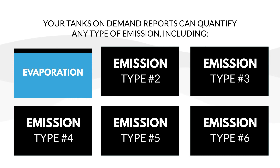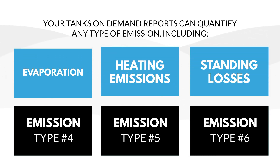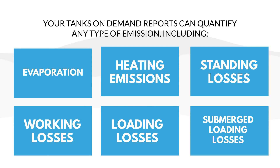Tanks On Demand reports can quantify any type of emission, including evaporation, heating emissions, standing losses, working losses, loading losses, submerged loading losses, and other fugitive losses.